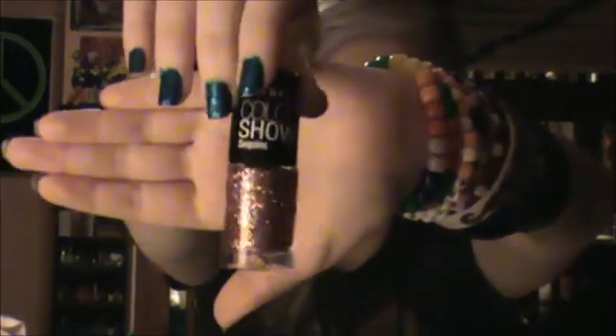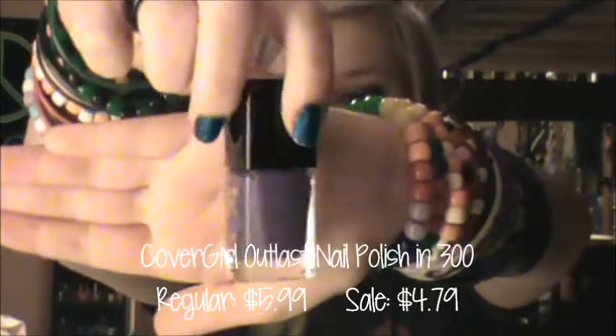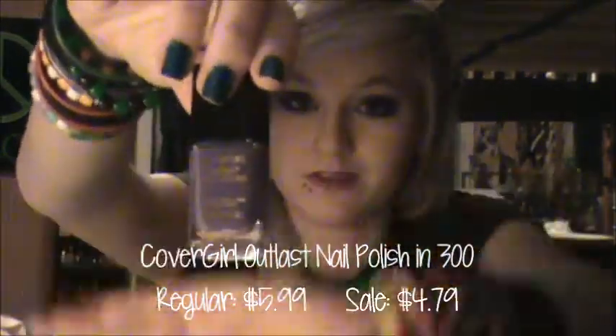Kind of a pinky rose glitter with some other colors. And then I got this CoverGirl nail polish. It's like a nice, lighter, purple cream. I didn't know that CoverGirl made nail polish, so that's pretty neat. And it's called... it just says 300. I don't know if it has a name, but if it does, I'll put it down there.